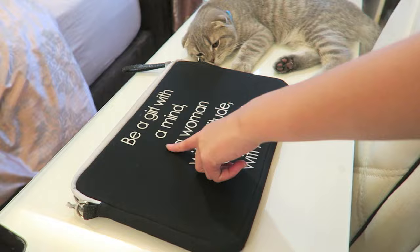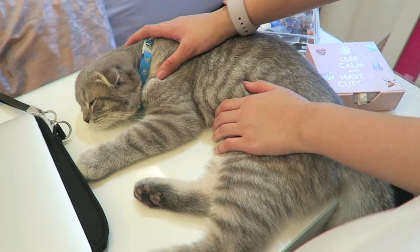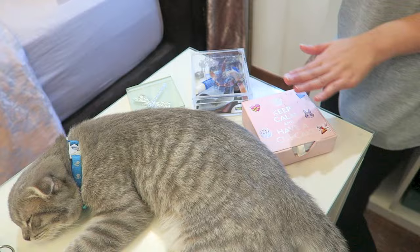My laptop desk is here — I told you, the same quote: 'Be a girl with a mind, a woman with attitude, and a lady with class.' Now this is Percy the cat, who likes to lay on my desk all the time because of the aircon. Very cute — his name is Percy.